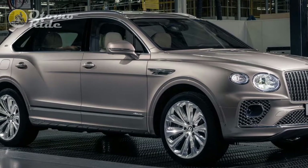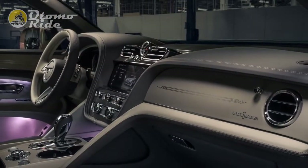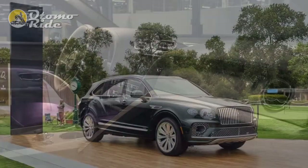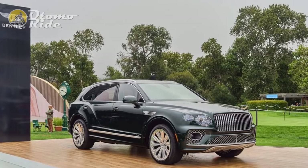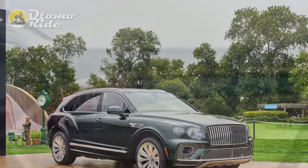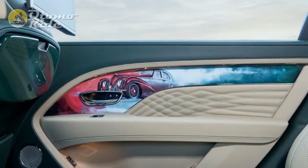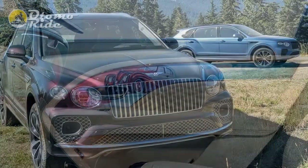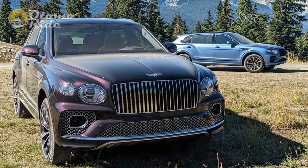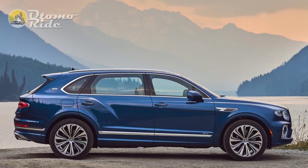But there's just as much to like behind the wheel. The same twin-turbocharged 4.0-liter V8 from the SWB carries over with 542 horsepower and 568 pound-feet of torque. It takes the Bentayga EWB 4.5 seconds to reach 60 miles per hour, which is one-tenth of a second slower than the standard version. And if you find a long enough road, 180 miles per hour arrives eventually. The twin-turbo V8 strikes an excellent balance between performance and luxury.